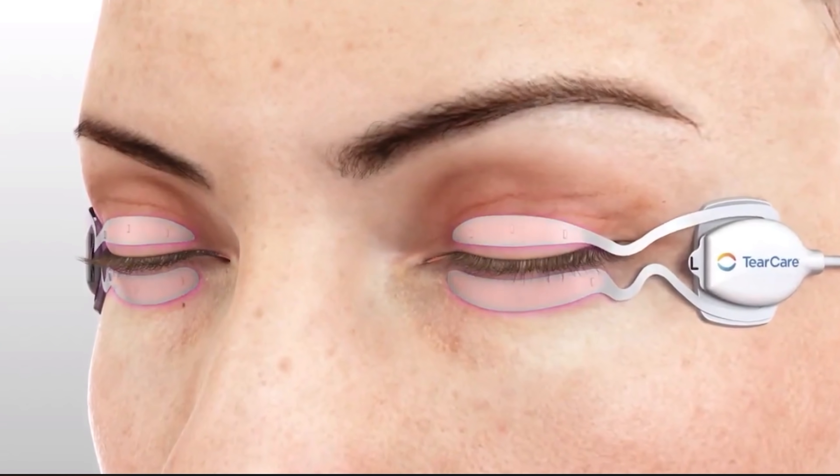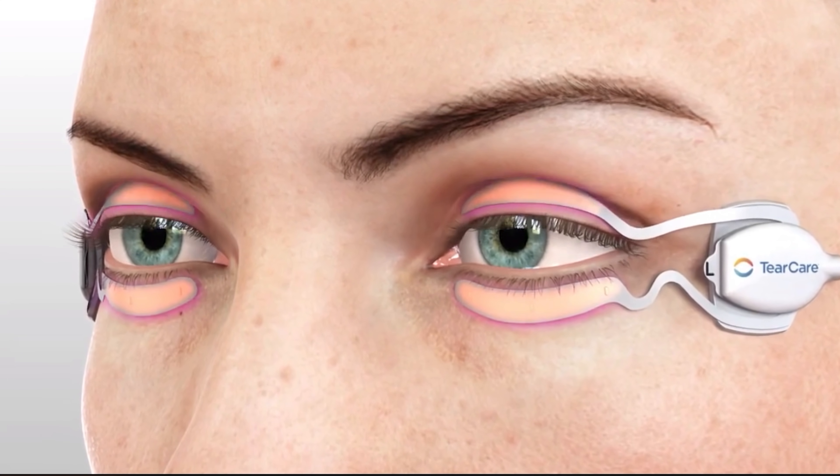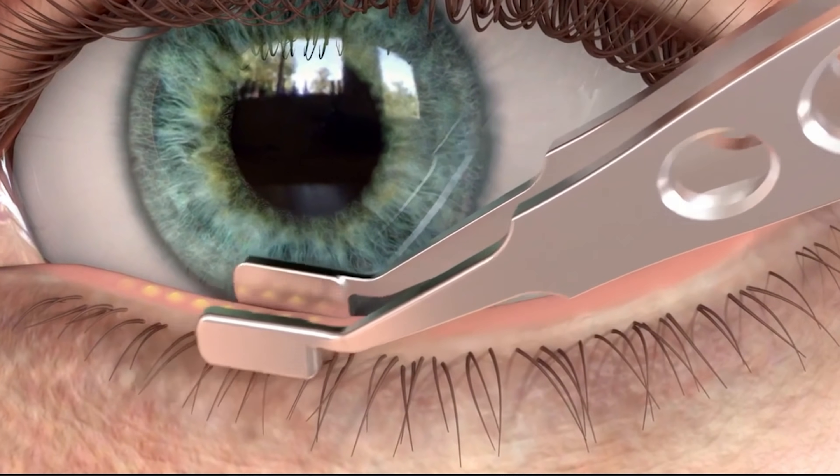Another technology is TearCare, offered at some eye clinics to add heat to the eyelids, though unlike LipoFlow or iLux it does not have a mechanical pumping action — so doctors typically pair it with in-clinic meibomian gland expression using forceps. Personally, I've had both LipoFlow and iLux done and find them comfortable with good results. Patients treated with TearCare or manual expression also seem to respond well.